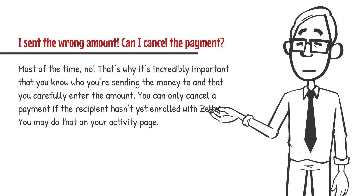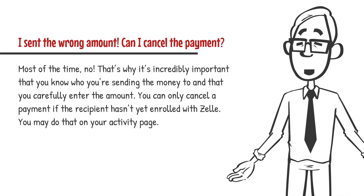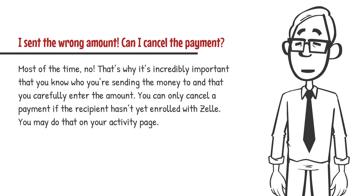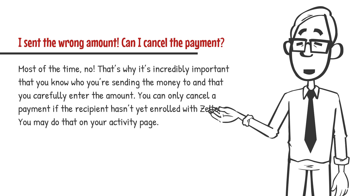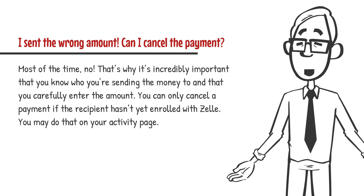I sent the wrong amount — can I cancel the payment? Most of the time, no. That's why it's incredibly important that you know who you're sending the money to and that you carefully enter the amount. You can only cancel a payment if the recipient hasn't yet enrolled with Zelle. You may do that on your activity page.